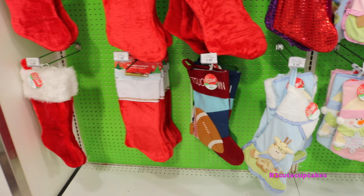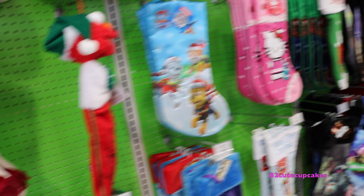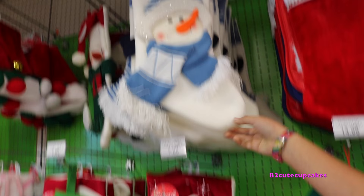Here are all the stockings. They have plain red ones, baby ones, and then Christmas ones. Oh, look at the snowman. This one's my mom's favorite. This one is my favorite. They have My Little Pony. Oh, look at this blue snowman. He's so cute.